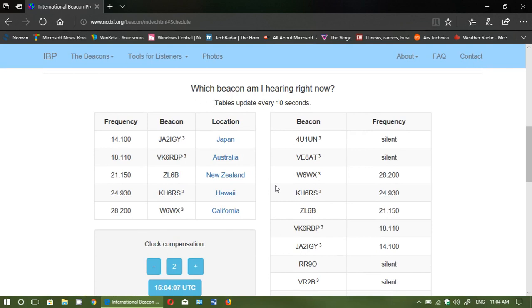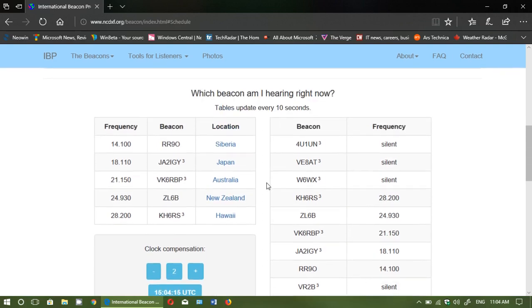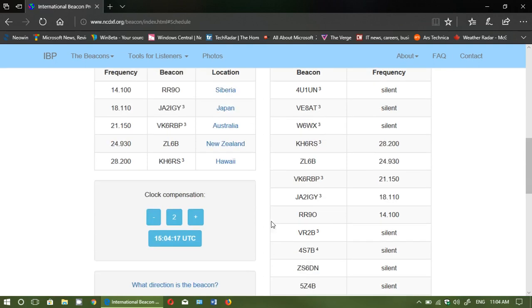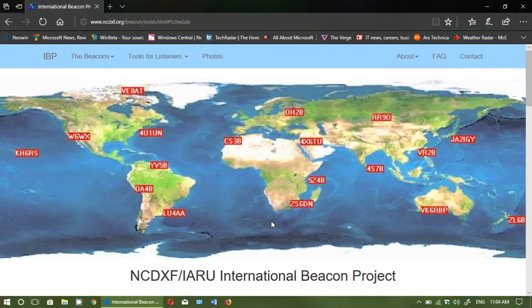On this page you can see all the beacons that are working, so you can listen in on some of them. Some are silent or broken and need to be fixed, but it's very interesting. These beacons cycle through power levels — for example 100 watts, 10 watts, 1 watt, or something like that.